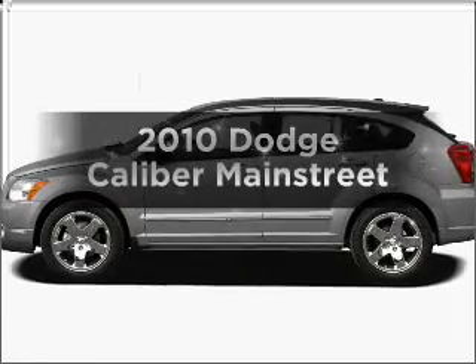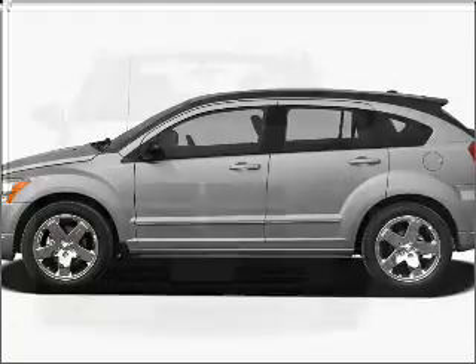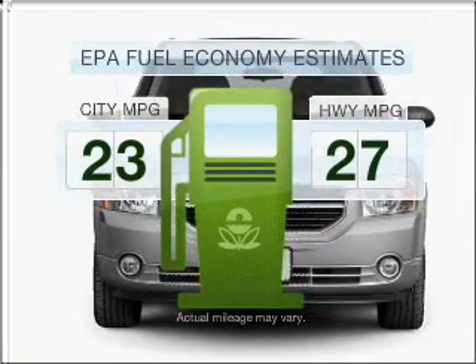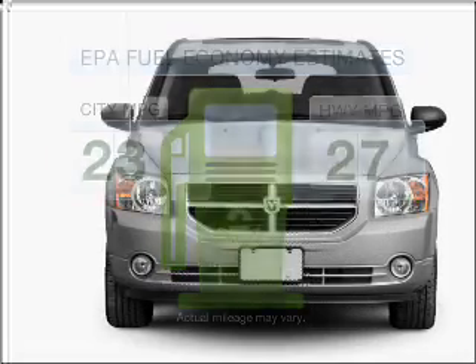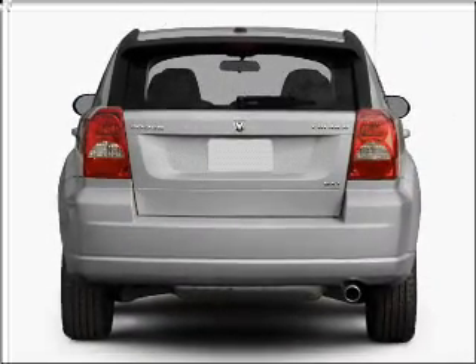Presenting the 2010 Dodge Caliber — everything you need under one roof with this great vehicle. Save your money and make fewer trips to the gas station when driving this fuel-efficient vehicle, with an efficient four-cylinder engine that responds smoothly to its automatic transmission.